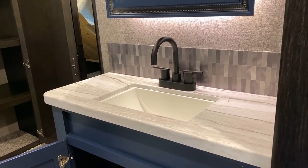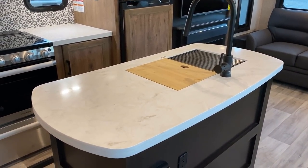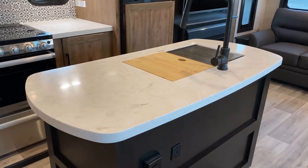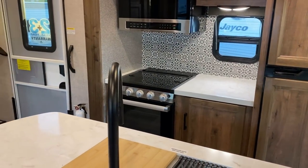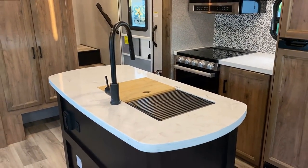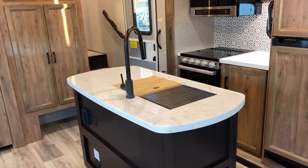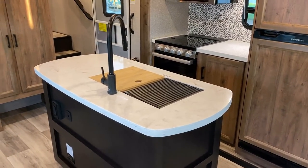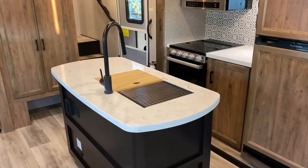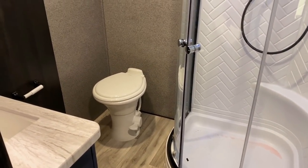Did you notice in the kitchen this has a solid surface countertop? That's not normal in these HTs. The MDF core inside a sealed-edge pressed membrane countertop has been difficult to get, so Jayco said okay - in the biggest area using the largest chunk of this material, we're going to swap people up to a solid surface upgrade. A lot of respect for them for doing that; they could have dropped down to a T-mold and made excuses. Instead they stepped up and gave us something better, and I think that really speaks volumes about who you're doing business with.